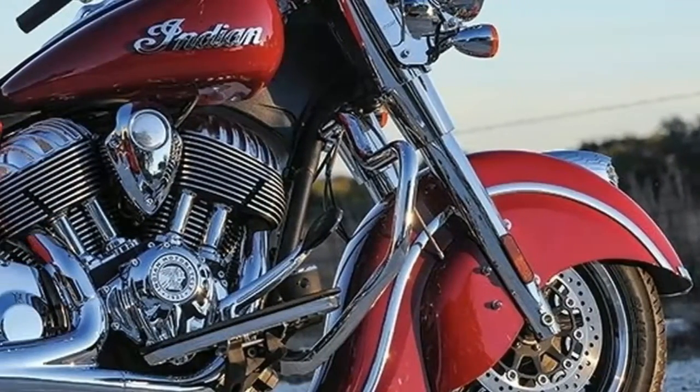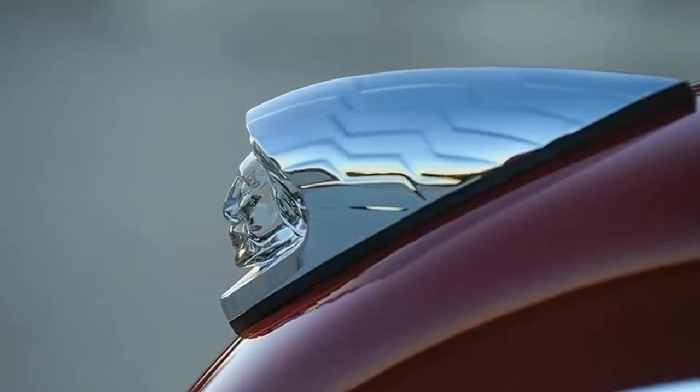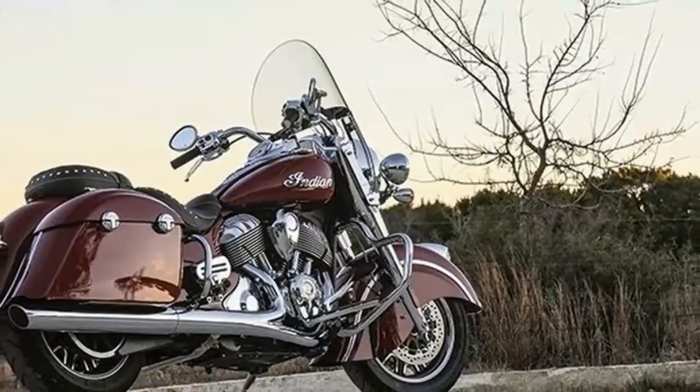Back in 1901, when George Hendy brought in Oscar Headstrom to help power his bicycle designs, he couldn't have known that he was launching a legacy that would, off and on, be in operation through the entirety of the 20th century and into the future.